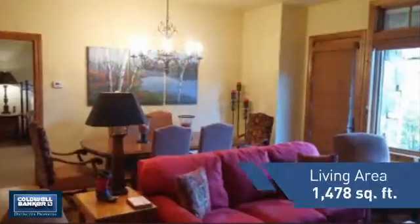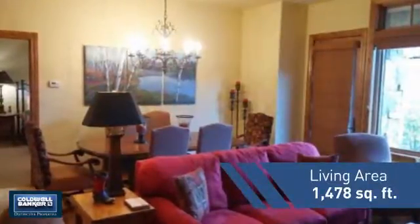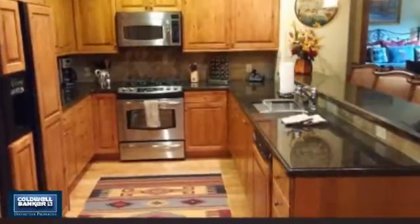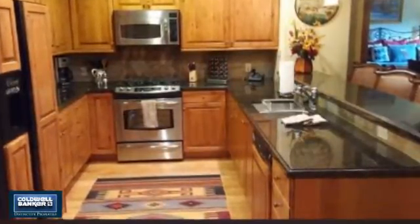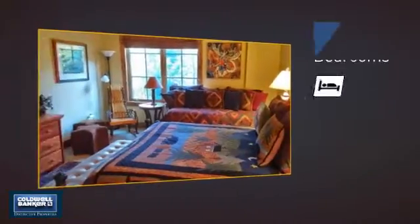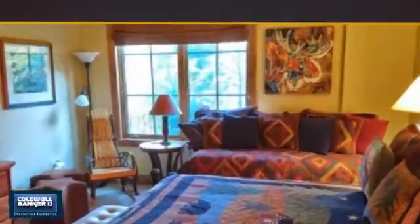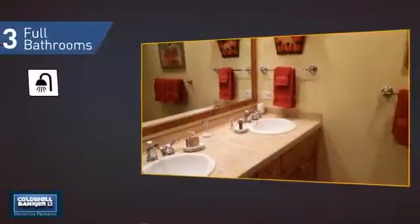Featuring over 1,400 square feet of living space, this home gives you a spacious layout to play host or kick back and relax after a long day. Inside you'll find two bedrooms so you always have a private space to come home to, as well as three full bathrooms.